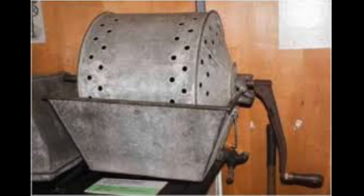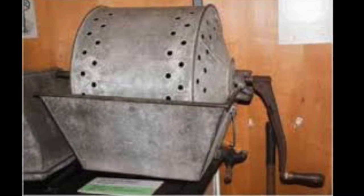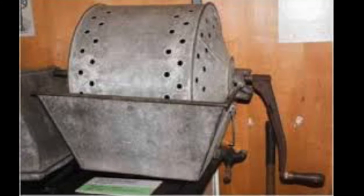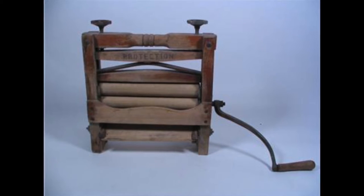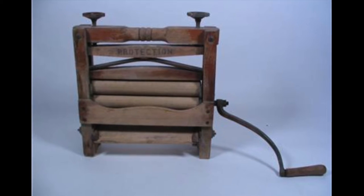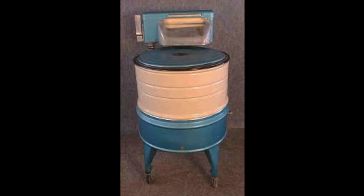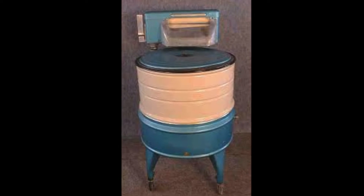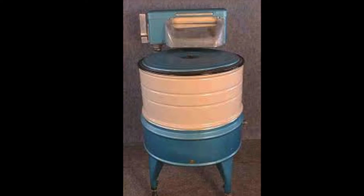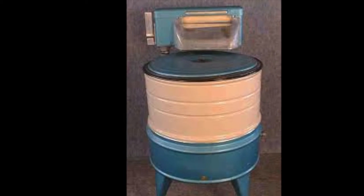In 1851, a design with hand-cranked rollers and a drum was patented. In 1858, a rotary hand-cranked design was patented that turned a clothes drum of water with clothes inside. In 1874, the model was agitated, spun, and squeezed the clothes to get dirt out. This was considered to be the first actual laundry-cleaning machine to be produced.